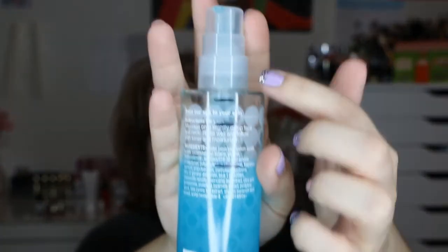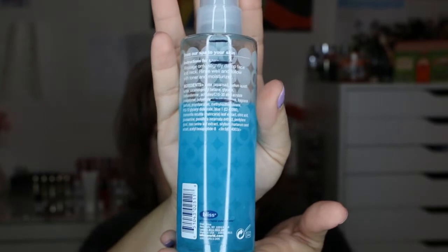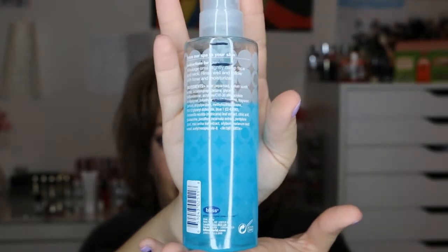The first thing is the Bliss Fabulous Foaming Face Wash — it's the two-in-one cleanser and exfoliator. As you can see, I started here in my first update, and this is where I am now. I made very good progress. Looking at the rest of the bottle, I doubt I'll finish it in a month, but I'm okay with that. As long as I put a good dent in the product, I'm happy with the progress.